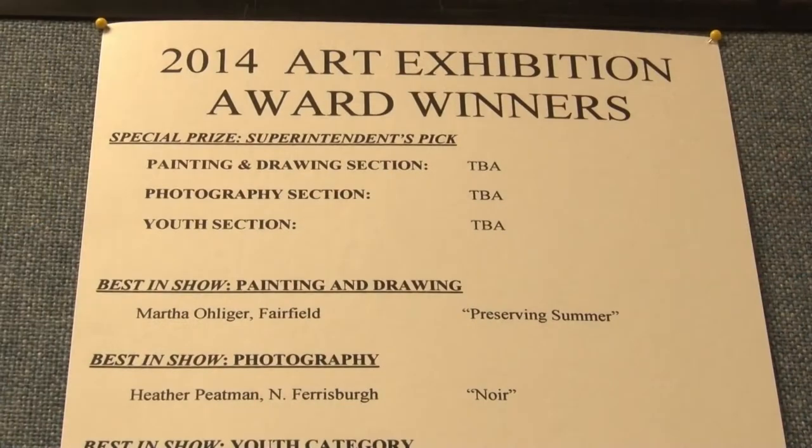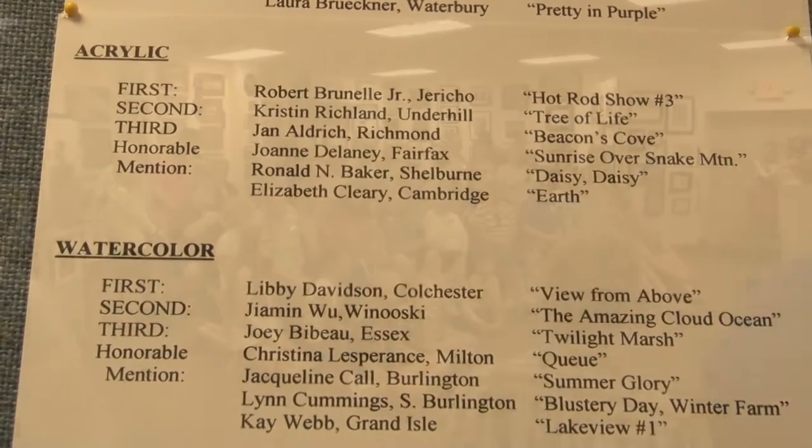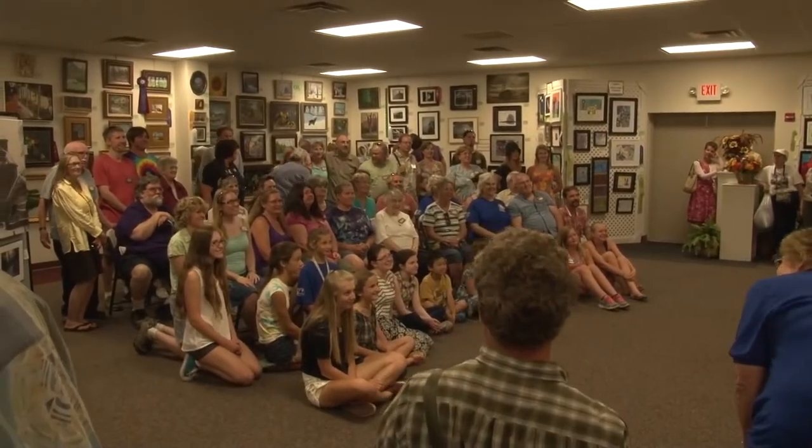I'm Marilyn Van Houten and I'm the Assistant Superintendent in the Art Gallery. And I'm Janet Tufrain, the Superintendent of the Art Gallery at the Champlain Valley Fair. Tonight was our award night for the artists and the artist reception. We give out all the awards and now we're recognizing them as a big group — all the first, second, third, and honorable mention in every category that we have.